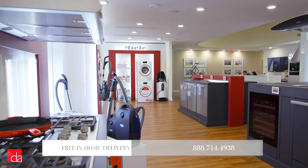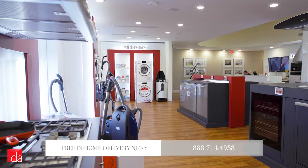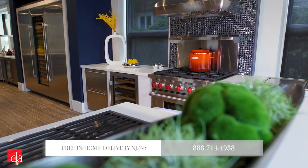Hi, this is John with Designer Appliances, New Jersey and New York's premier interactive appliance showroom. A visit to our store is well worth your time, where you can experience first-hand the latest in home appliances and save money with our exclusive offers.